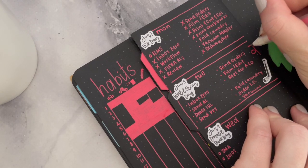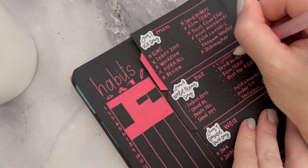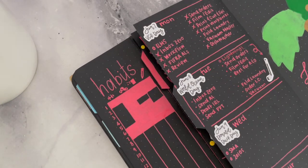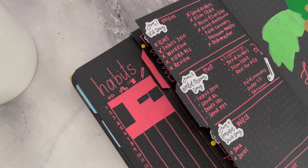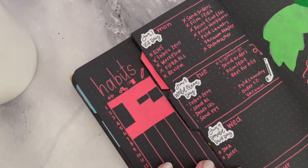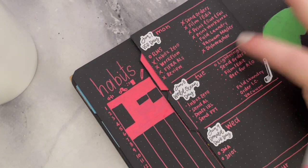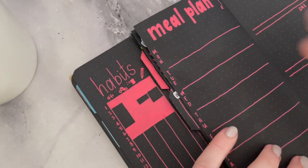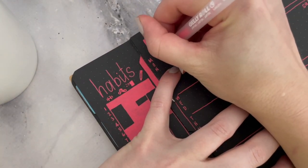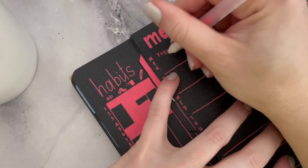I'm changing my planning style a lot going forward in July, and I think that's going to help me with habit trackers and similar things. The only problem is that the way I'm going to plan starting in July involves a lot more writing, and some days I don't like to do that. You'll see what I mean when I do my Plan My Day series — I'm really excited about it. This is not a planning style I've done before, and I just really felt the need to change things up.